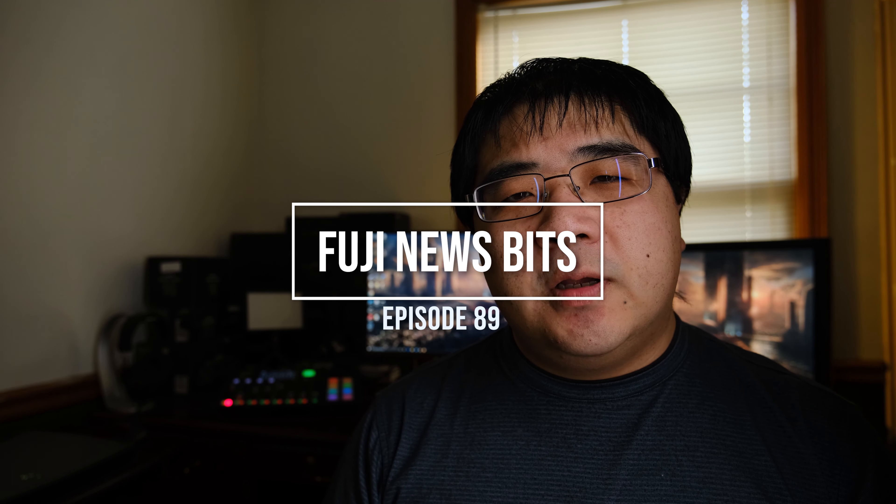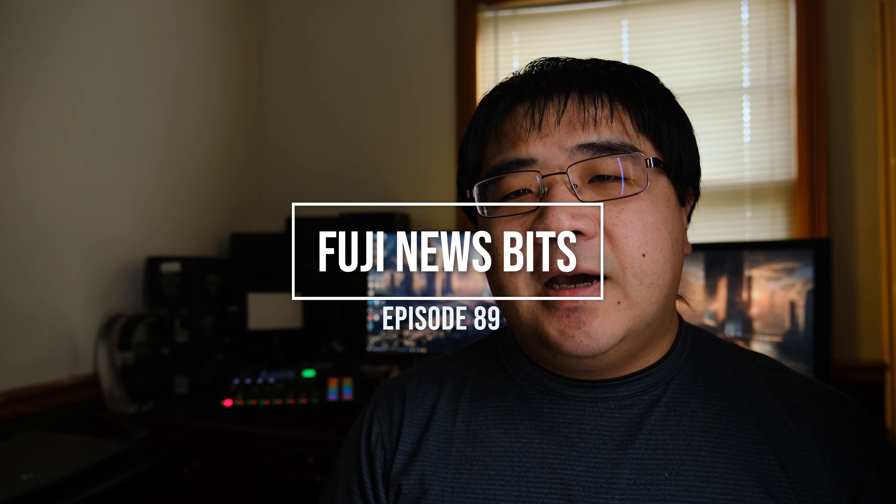Hey, how's it going everyone? This is YLAM here. In today's Future Friday I've got a couple of news bits to cover. I apologize for being late, but it's been another busy week, so let's go ahead and get right into it.